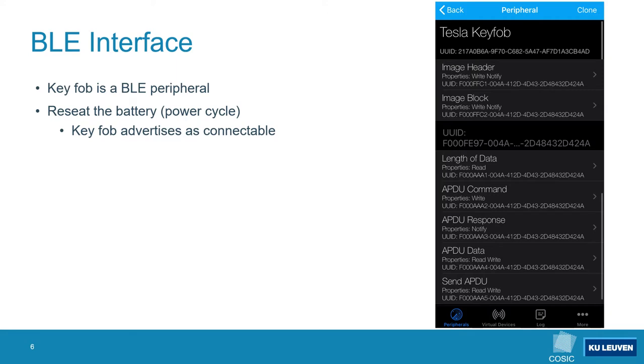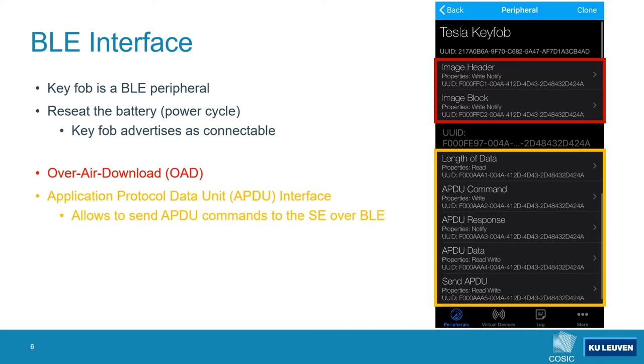Now that we have a basic understanding of how the device operates we can take a closer look at the Bluetooth Low Energy side. Like many other BLE devices the keyfob behaves like a BLE peripheral. By power cycling the keyfob we notice that it advertises itself as a connectable BLE peripheral. The keyfob hosts a variety of services each including multiple characteristics. The over-air download service, provided by Texas Instruments, allows updating the firmware over the BLE interface. A second interesting service is related to Application Protocol Data Units or APDUs, allowing APDU commands to be sent to the secure element over Bluetooth Low Energy.